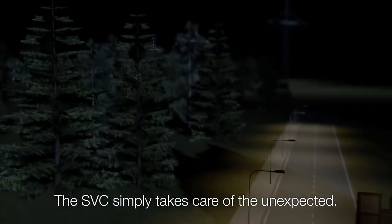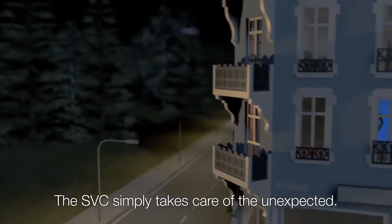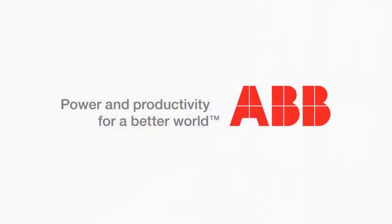The SVC simply takes care of the unexpected. ABB FACTS — power and productivity for a better world.